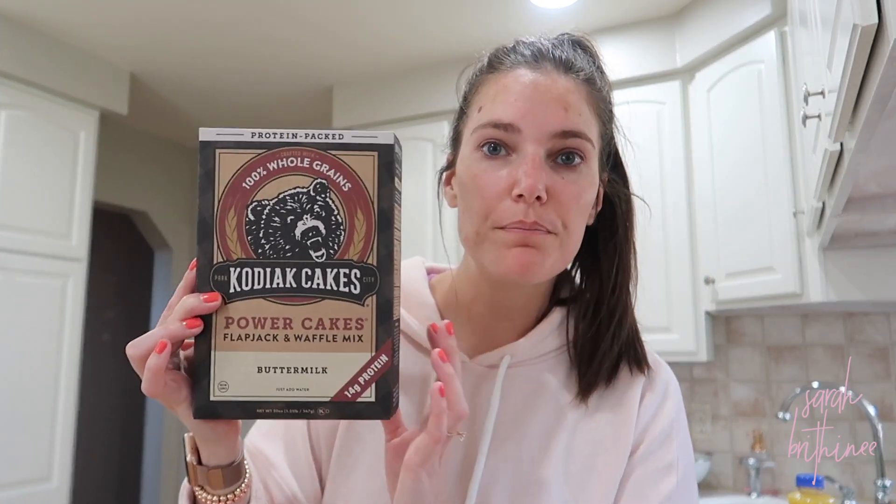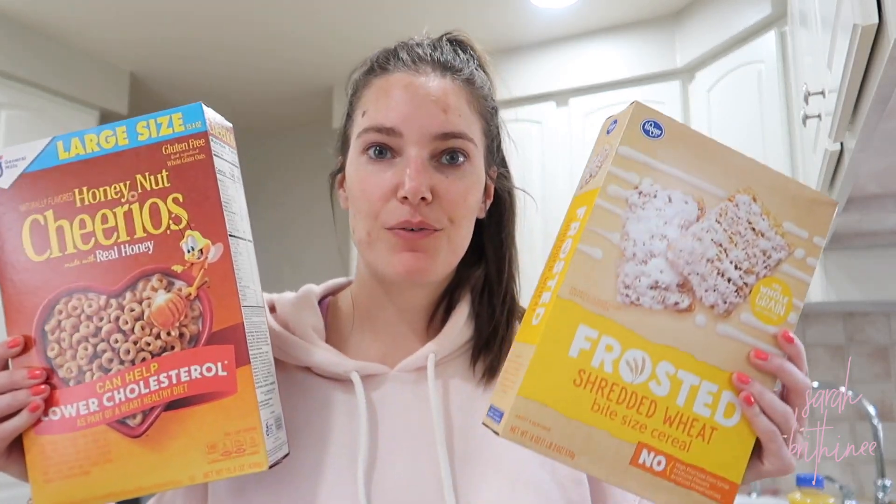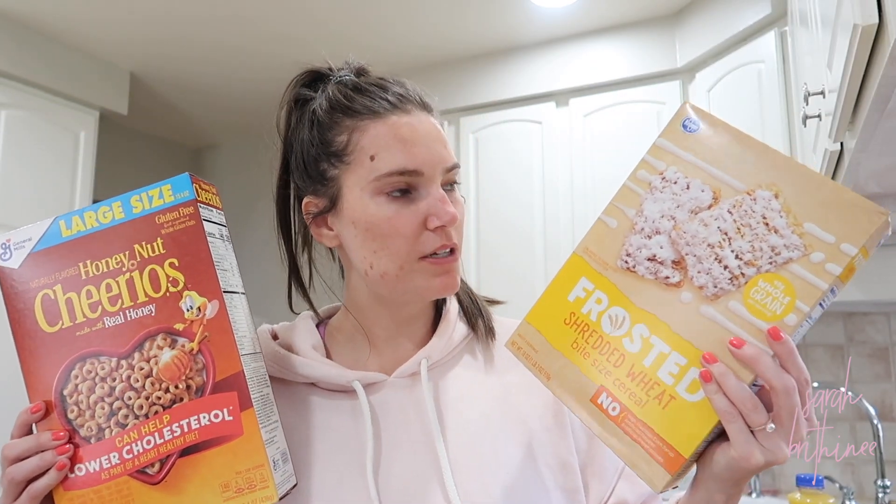I've heard so much good stuff about this — it's the protein pancake and waffle mix. I actually bought it last time but got the chocolate chip kind instead of buttermilk. I do not like chocolate chips in my breakfast food — not in muffins, pancakes, or waffles — so I re-bought it this time, the right kind. We also got a couple of cereals: frosted mini-wheats, off-brand honey nut Cheerios, and Lucky Charms, which is my favorite cereal on the planet.